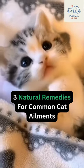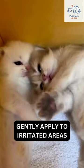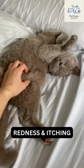Three natural remedies for common cat ailments. Chamomile tea for irritated skin: brew a mild chamomile tea, let it cool, and gently apply it to your cat's irritated areas. Chamomile's anti-inflammatory properties provide immediate relief from redness and itching.